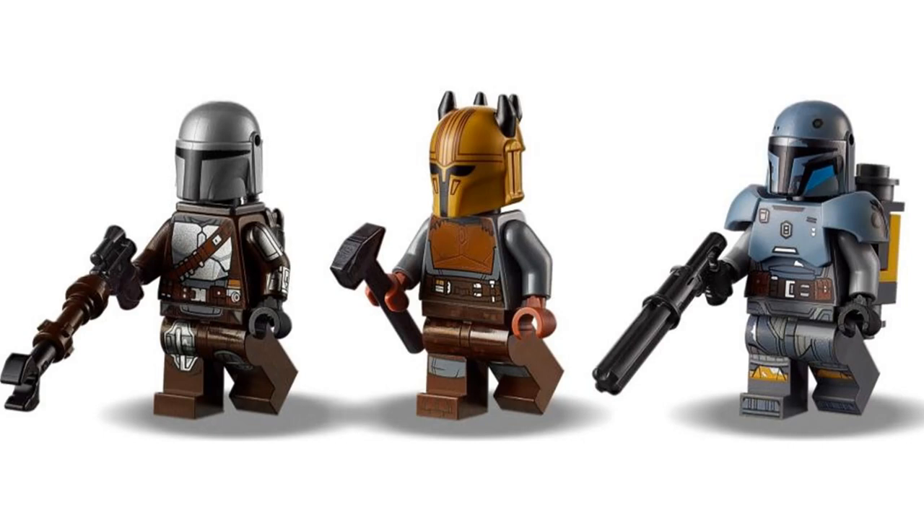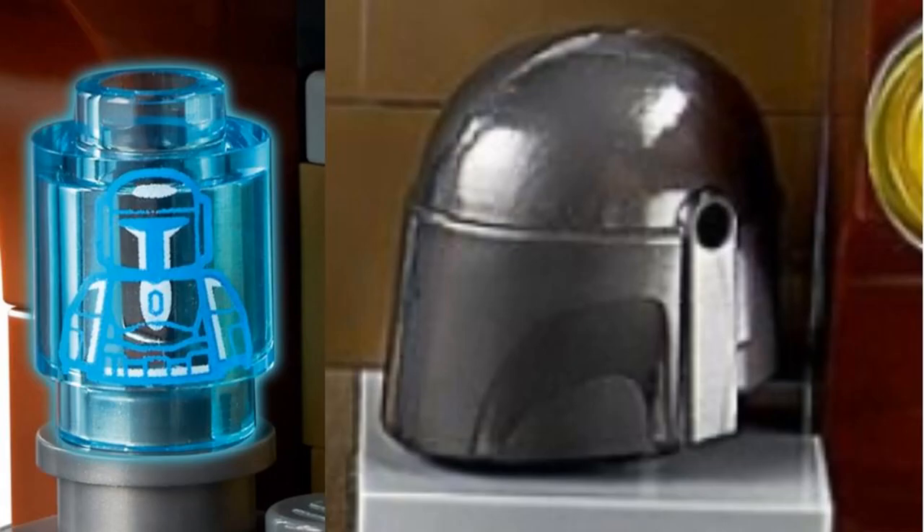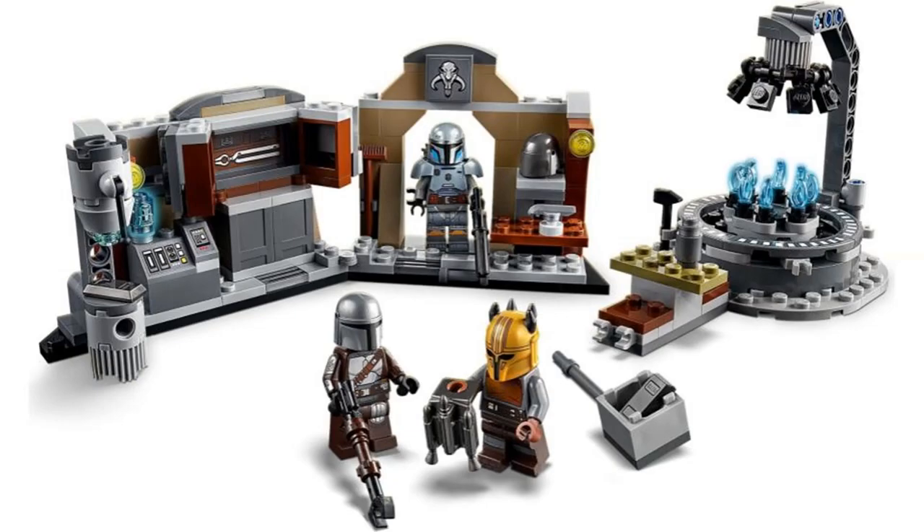The build is a nice small location with a lot of cool elements, like the Mandalorian hologram and the blank helmet. There are two sections that can clip together, and I like the look of these small areas. The forge looks good, but the top doesn't quite line up with the bottom, which kind of bothers me. Overall, this is a nice small set for the Mandalorian.